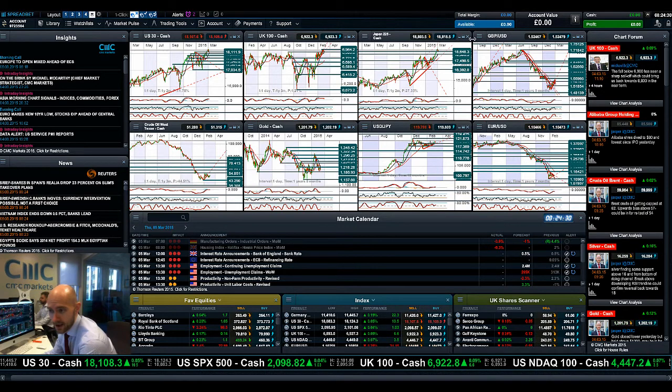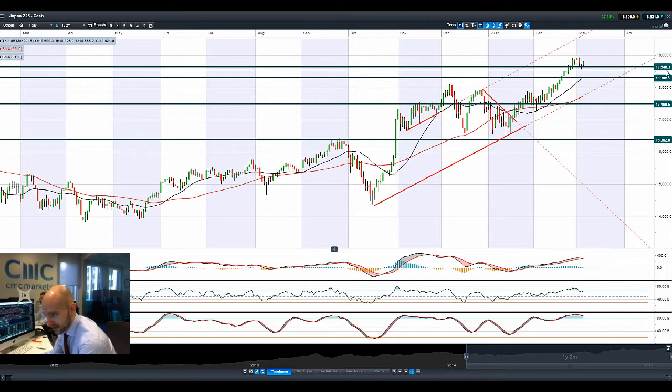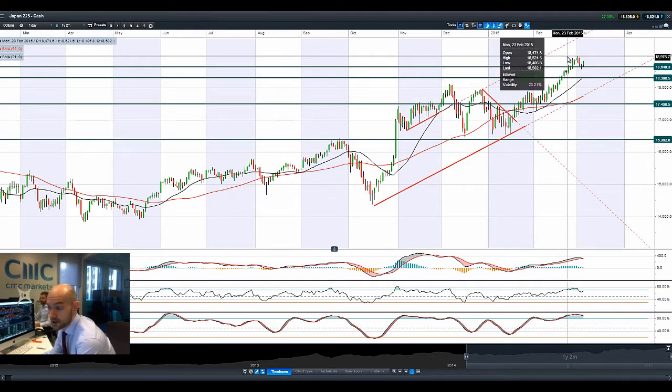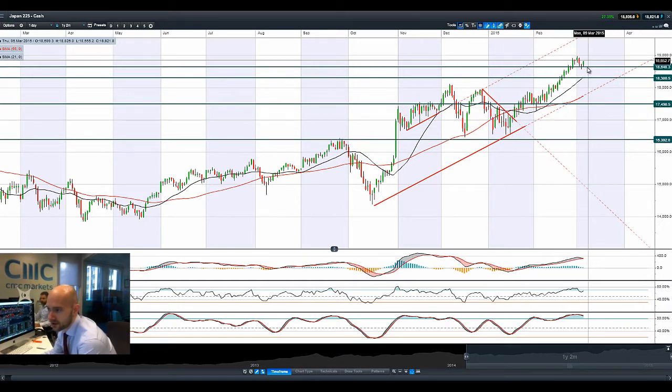Japan 225 showing a nice bounce off potential support at 18646 — a nice retracement after a decent trend up higher. This would be a nice springboard, looking at the next potential resistance being quite close to 19,000, which should be an all-time high on that market as well.